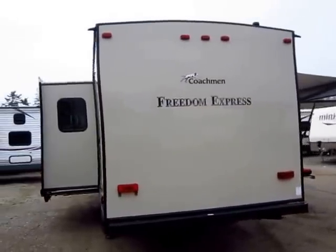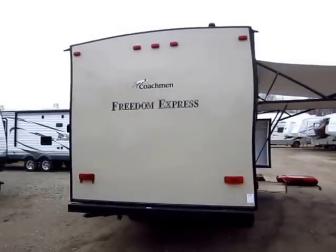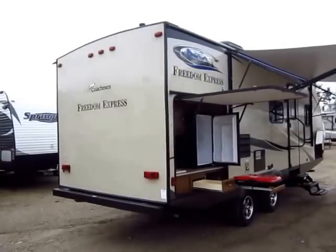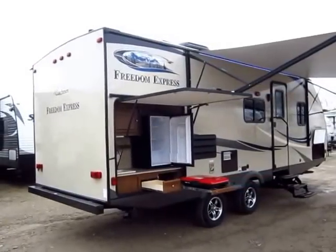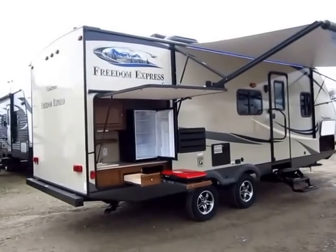These do have an enclosed, insulated, heated underbelly for extended season camping. I didn't say four seasons — there is no such thing as a truly four-season lightweight, and that's a misnomer that gets thrown out there too much. Long story short, if the snowflakes aren't flying, you're camping with this one.